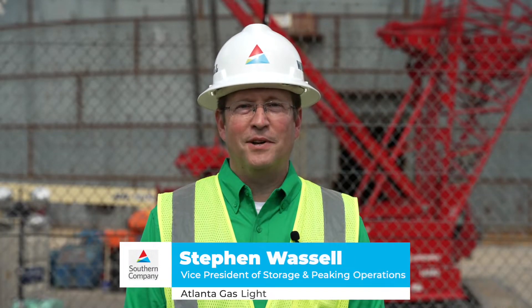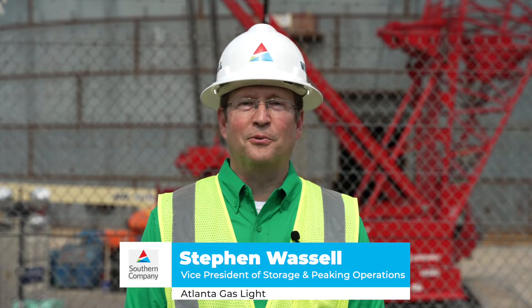Hello, I'm Stephen Wassel, Vice President of Storage and Peaking Operations for Atlanta Gaslight.